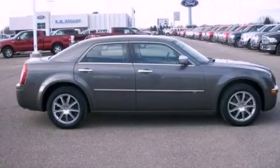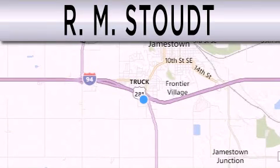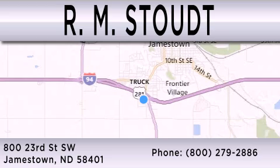This vehicle is sure to sell fast. Call and arrange your test drive today. RM Stout is dedicated to do everything possible to ensure that the experience you have selecting your vehicle is as pleasant as possible. We are located at 800 23rd Street SW in Jamestown.